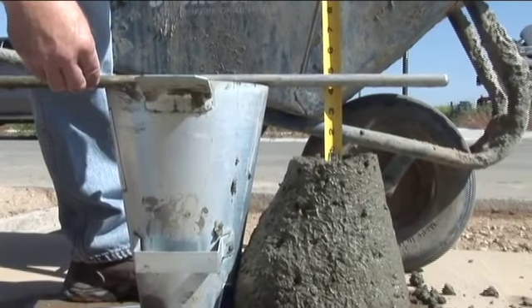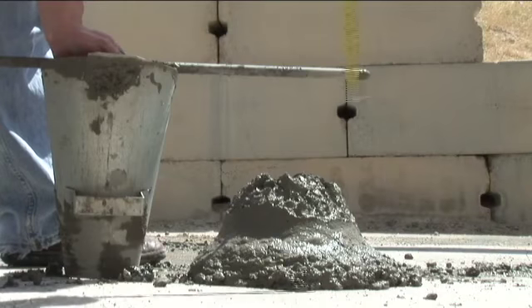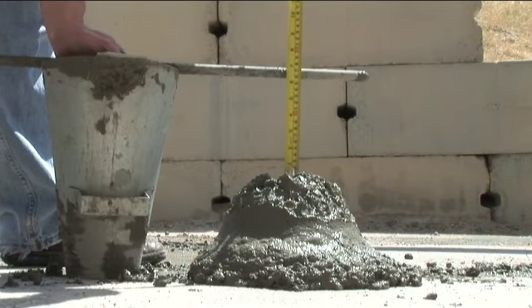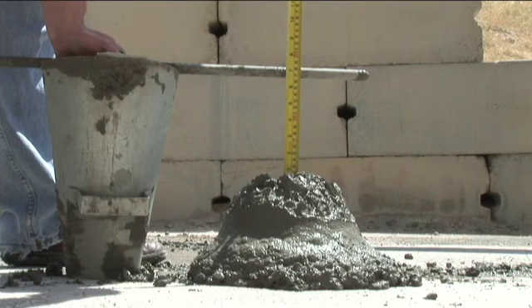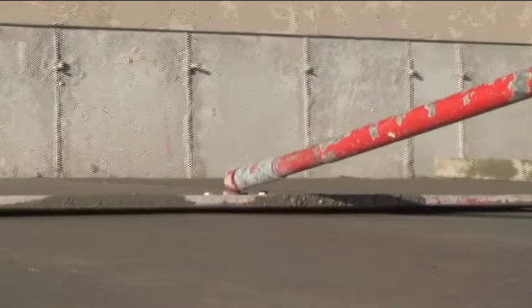Exterior concrete should be placed at a four-inch slump. This particular test reveals that the concrete is being placed at a six-inch slump, which is not recommended in Idaho's harsh climate. Placing concrete more than about one inch greater than its design slump may greatly increase the ease of concrete placement, but will have adverse effects on the finished product, particularly at the surface.